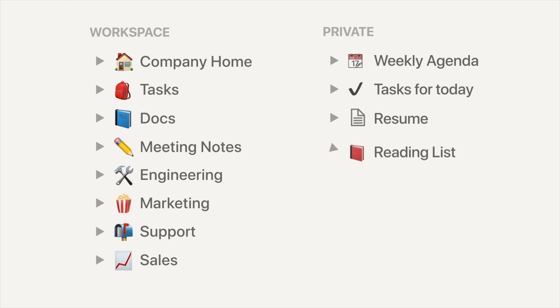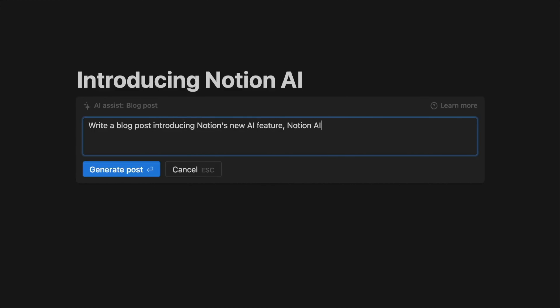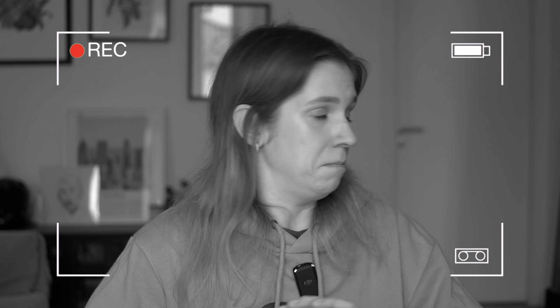I use Notion for pretty much everything — for my personal life, for my work, for everything. You can use it to track your college applications, organize your study notes, or anything really. You can choose from a variety of templates that they update regularly, so you don't have to build everything from scratch — just pick a template and fill it in. They've also launched AI, so you can use it for improving your writing, fixing mistakes, making your texts shorter or longer. I've been using Notion since they launched in 2016 — so that's about eight years.